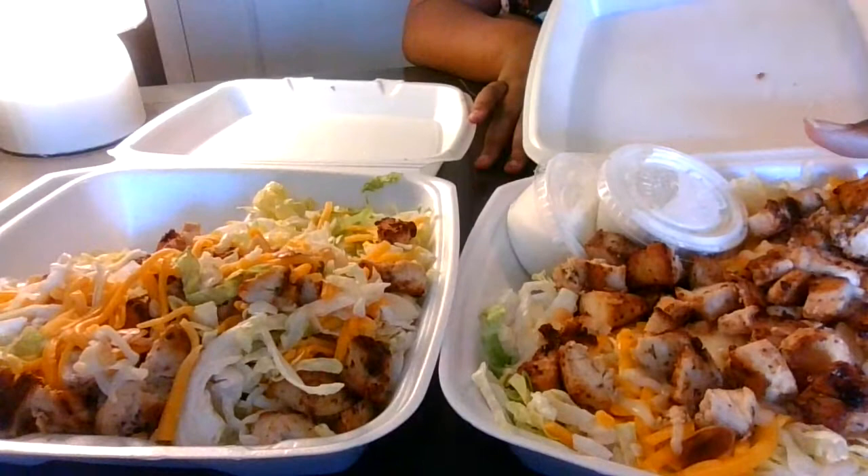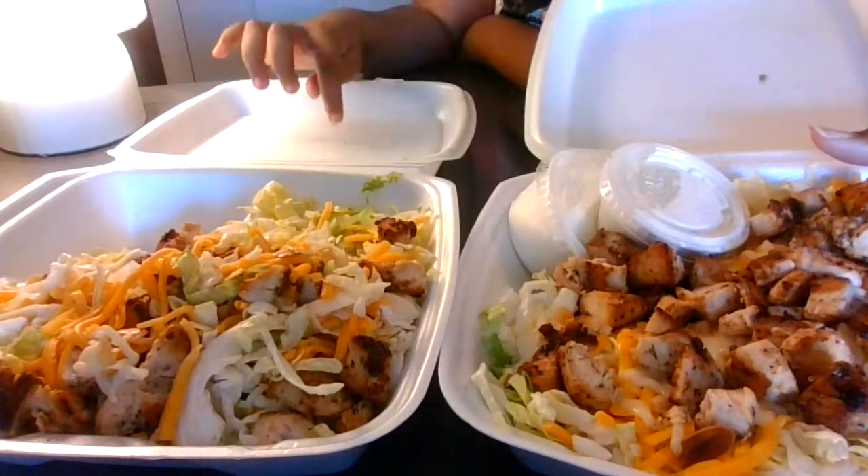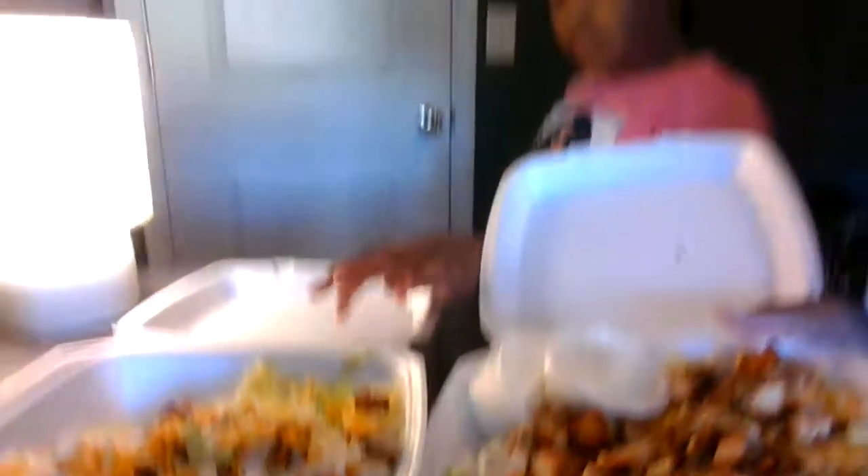If y'all got some restaurants in mind that you want us to try with the salads and stuff, make sure y'all comment down below and let us know. We're going to start doing a little salad taste test and stuff like that.